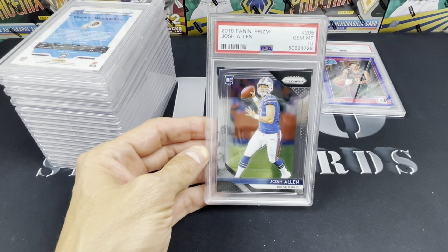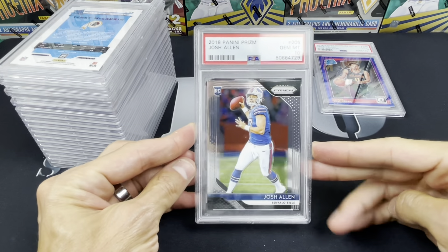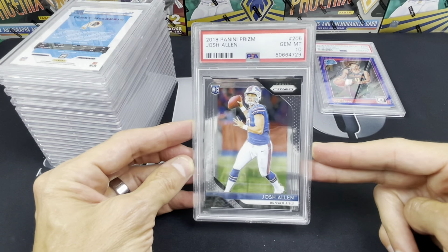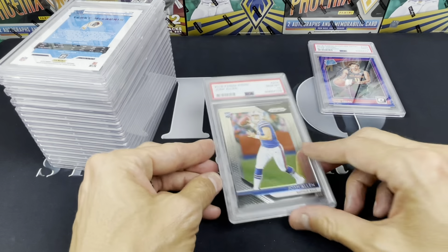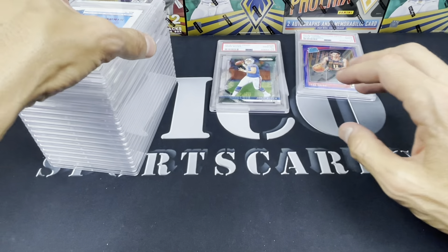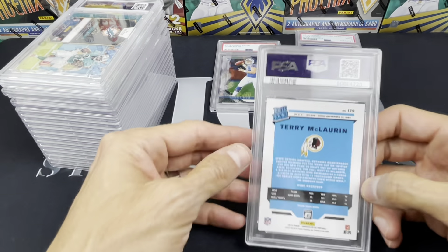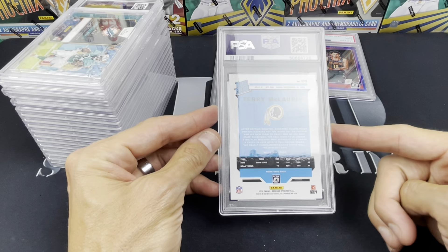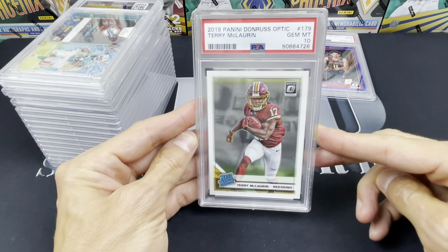That Josh Allen PSA 10 is a valuable card — you guys can look it up — and if he plays well this is going to be an extremely valuable card, so I was super psyched about that one. Some of these are lower because it was only $25 to send them in. Terry McLaurin rated rookie from Optic — this is a base rated rookie — but it did come back a PSA 10.